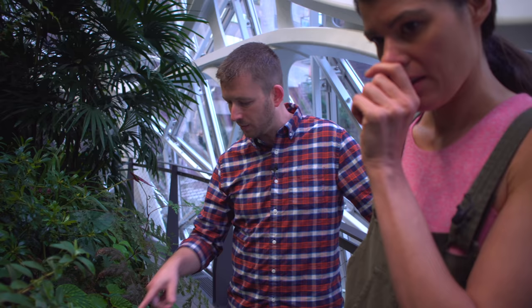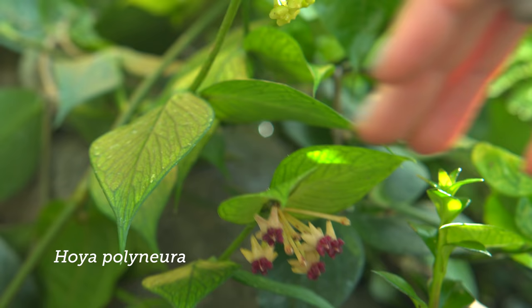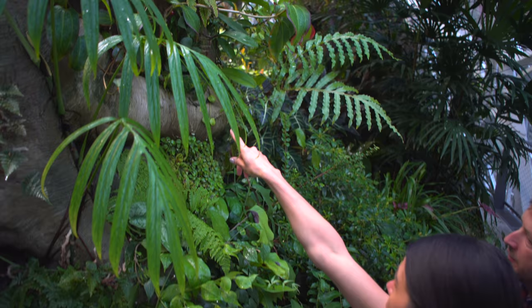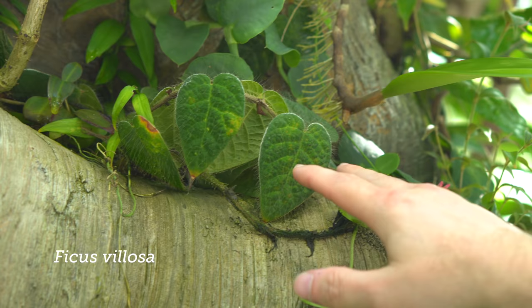Hoya polyneura — fishtail Hoya. We've got some open flowers there that just started blooming about two weeks ago. That is nice — I love that fishtail Hoya. That looks like a ficus vellosa right there. Yeah, that's ficus vellosa there. We even have an interesting silver-leafed form of ficus vellosa down here — it's been a little reluctant to grab on, but we're hopeful they'll get going. On sphagnum it really grabs. Cause I have it in my paludarium at home.